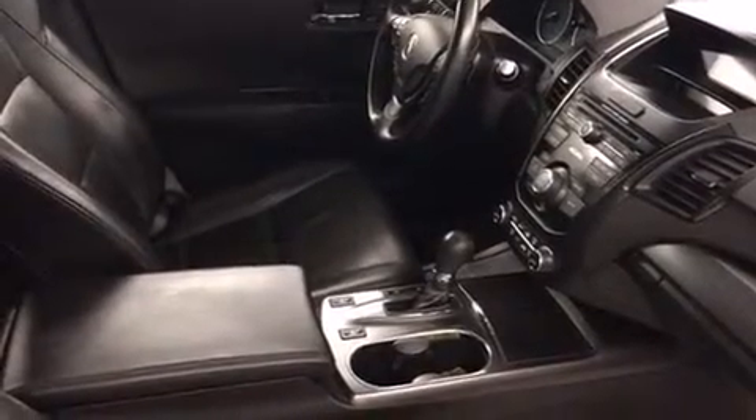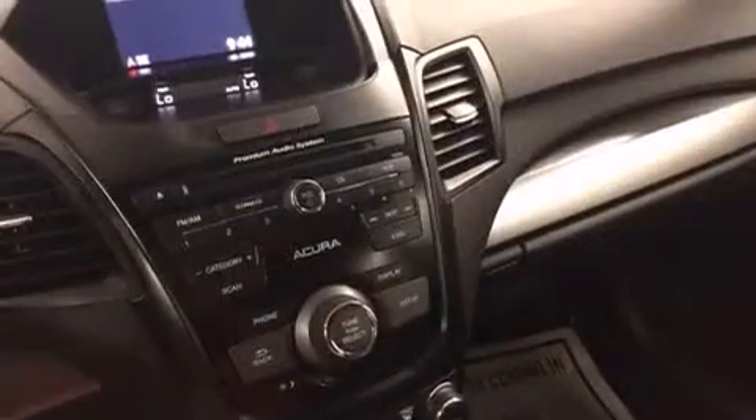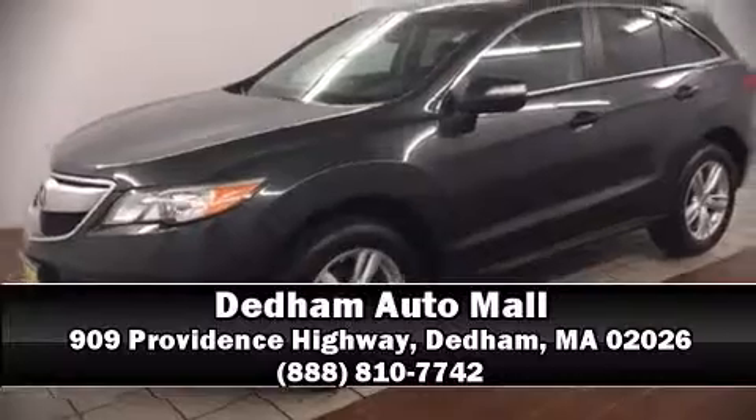A CARFAX history report provides you peace of mind by detailing information related to past owners and service records. Our knowledgeable sales staff is available to answer any questions that you might have. Stop in and take a test drive.